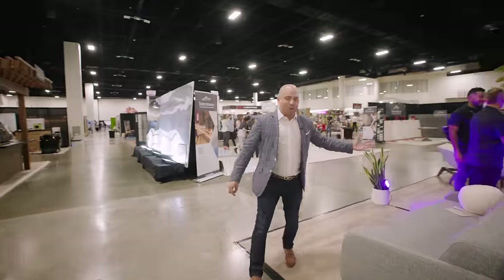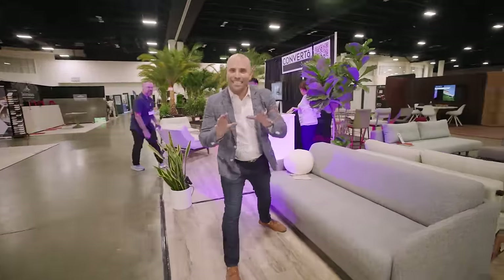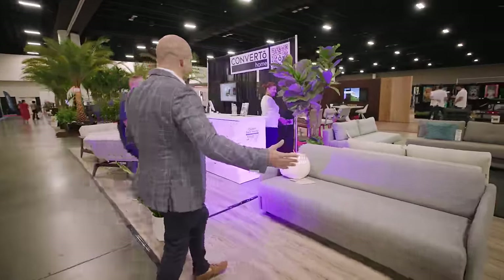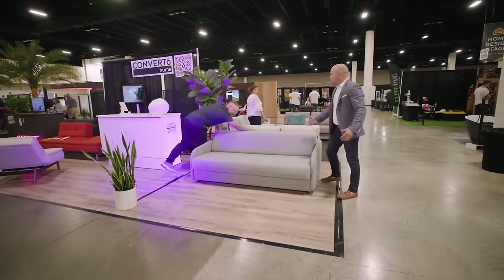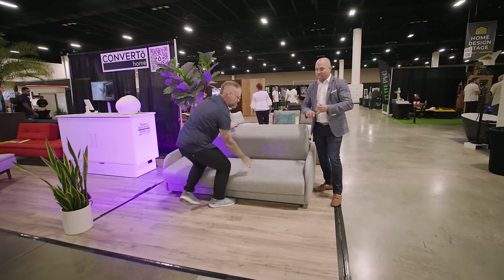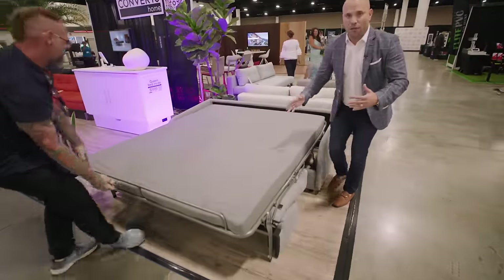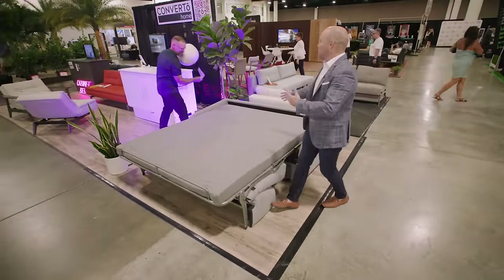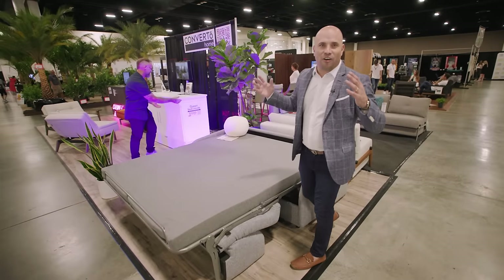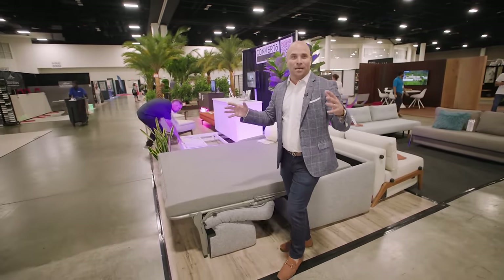Over here we have Converto Home. This is a beautiful sofa, but it's a special sofa — it's a sofa bed. Let's open this up because here at the show there are a lot of people with Airbnbs and investment properties who need space-saving solutions. We all know the more beds, the more you can charge. Why not come to Converto Home? It's not just your grandmother's sofa bed — it's a stylish sofa bed, cabinet beds, and so much more.